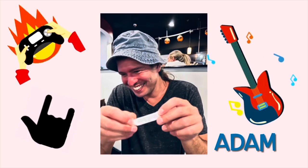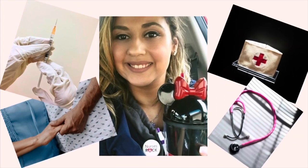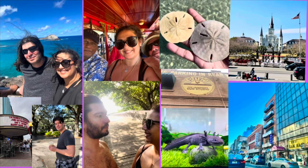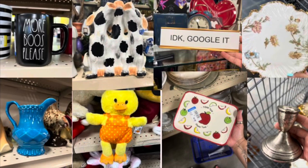My name is Samantha and this is my husband Adam. While I'm a nurse by trade, Adam stock trades, but we always make time for travel, good eats, and thrifting for profit. We hope you enjoy coming along for the ride.